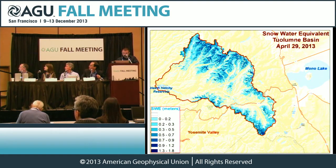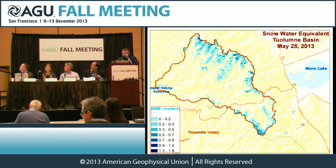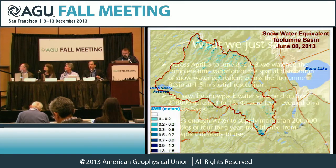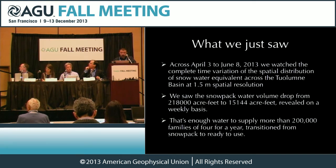This is the transition of the distribution of snow water equivalent across the spring across the entire Tuolumne River Basin. You can see the diminishment of the snowpack, but it's happening in ways that we had not understood previously. That was across April 3rd to June 8th. We watched the complete time variation of the spatial distribution of snow water equivalent. We saw the snowpack water volume drop from 218,000 acre-feet down to 15,000 acre-feet, which is enough water to supply more than 200,000 families of four for a year.